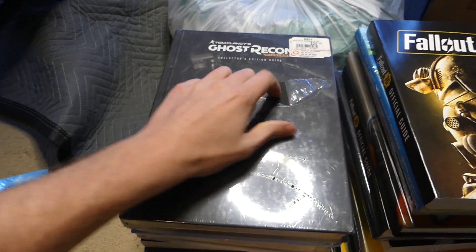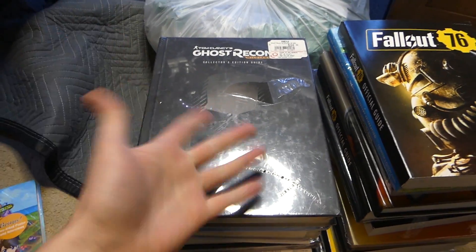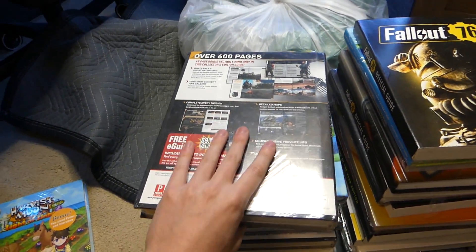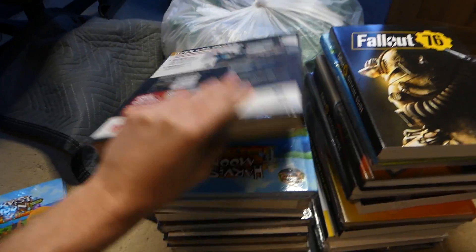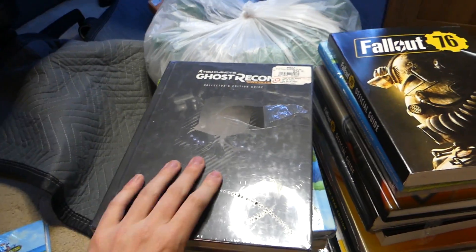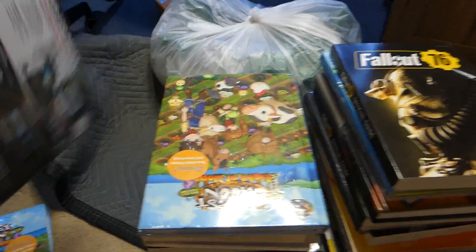There's a Ghost Recon one, a little ripped right here, but that's what it is. Tom Clancy's Ghost Recon Wildlands — brand new in the wrapping. This is insane. Usually strategy guides like these are hardcover, and literally hardcover strategy guides with special edition posters inside, sometimes cards and stuff. Definitely freaking sweet.